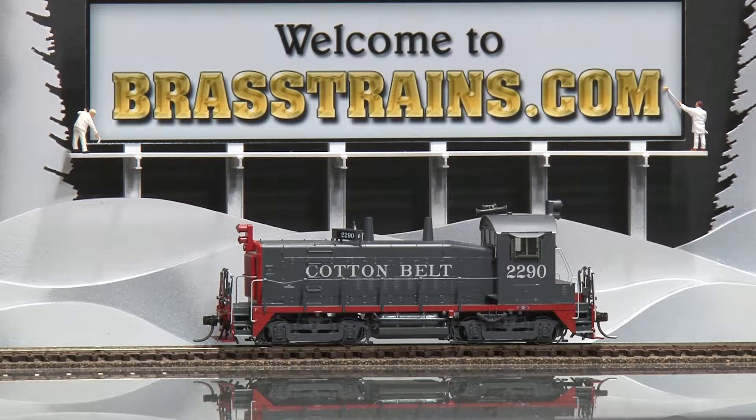Next up is a Southern Pacific SW1200 class diesel engine. This comes to us from Overland Models, built in Korea by Ojin. Part of a 2004 run, there were 10 made and this is number 10. It has operating directional lights, excellent in-cab detail, and we'll demonstrate how it runs.